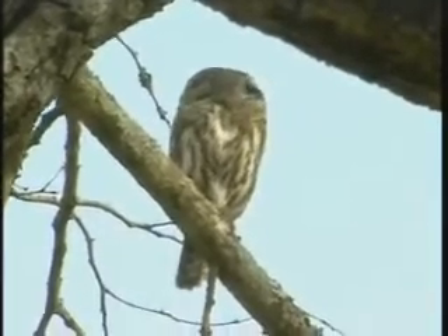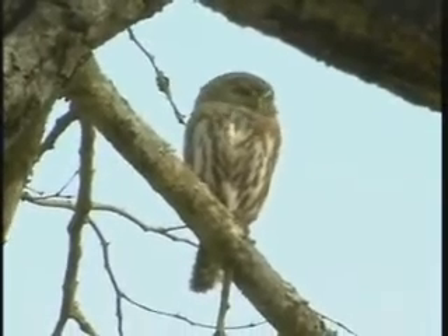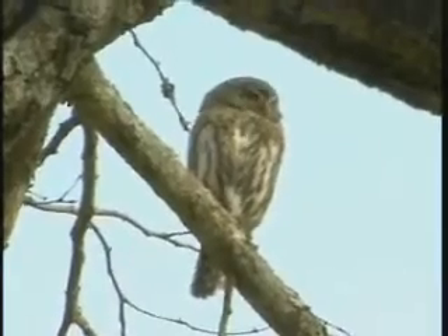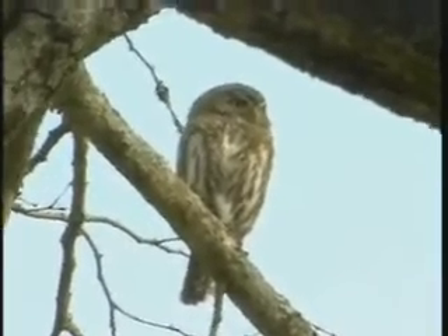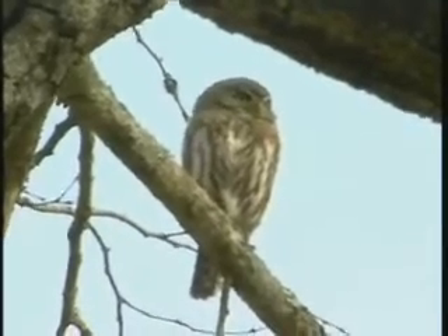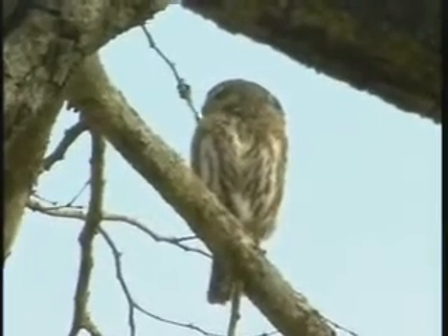Interesting that there were two. I didn't see the one that you saw flying away, Rob. But these guys are by themselves. And here's the one that you've got — that's the bigger one. And here's the two.